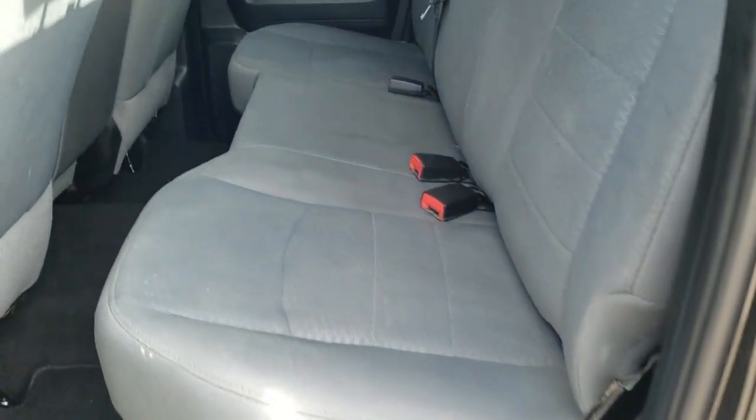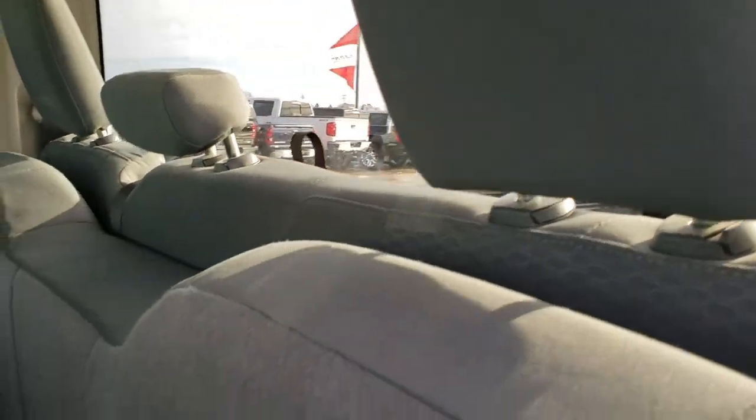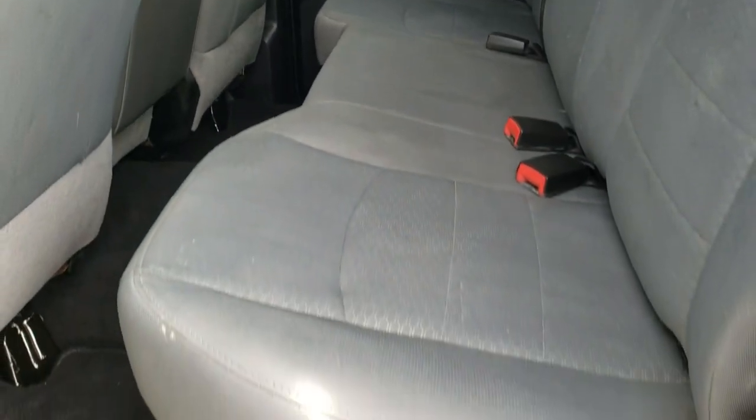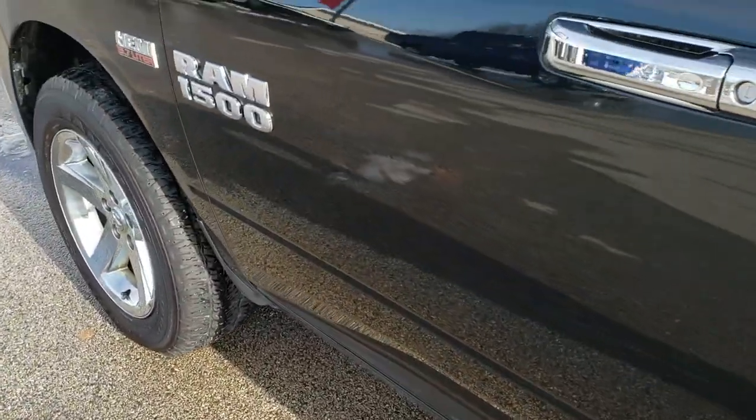In the back — same thing, no rips or tears back here. It does have the LATCH child safety system, and from the rear, the seats fold up for extra storage. Carpeting and floor mats are in excellent shape back here as well — no rips or tears. You also get child safety locks in the doors, and those back windows are power.